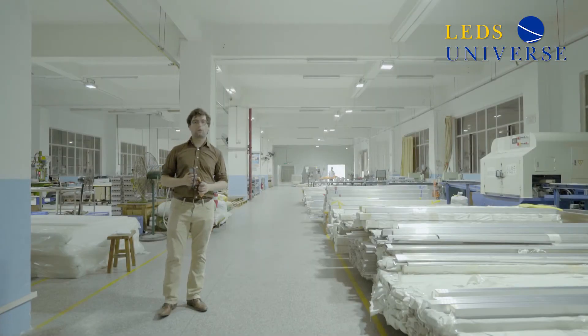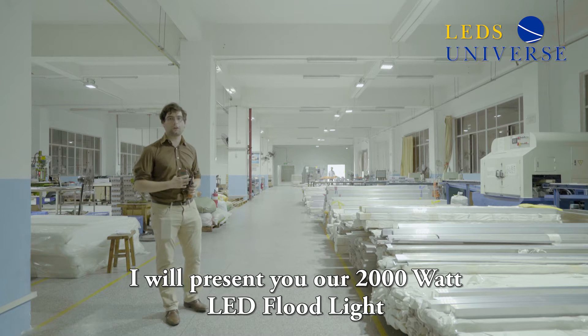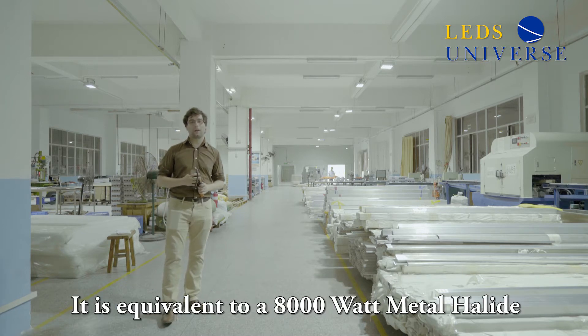Hello, I'm here today to show you our 2,000 watt LED light fresh from the production line. This is equivalent to an 8,000 watt metal halide.